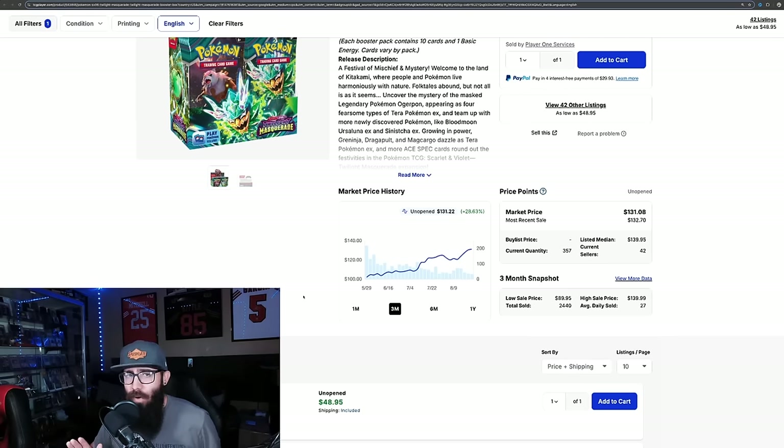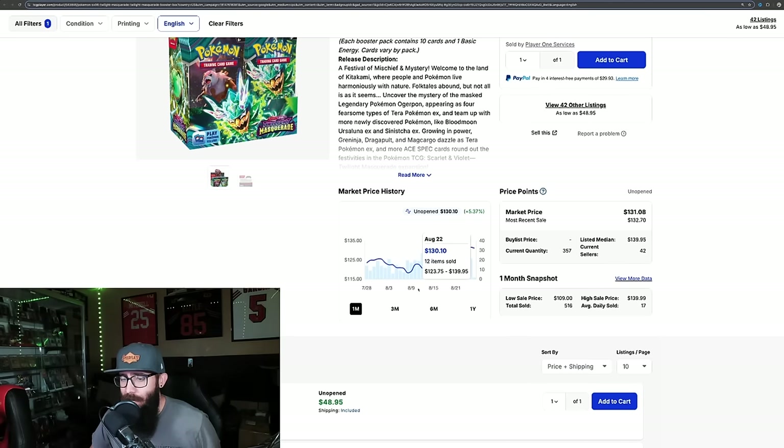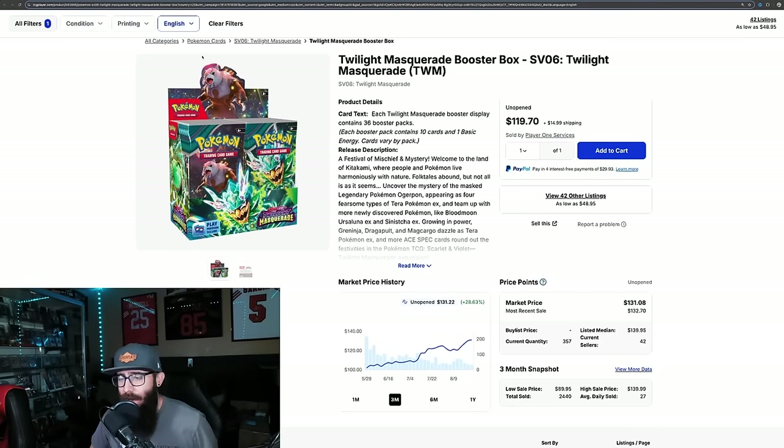It's about to overtake Paldea possibly as the most expensive box. Obviously it has the most expensive card. You can see that the sales are coming down — the price comes up, the sales come down a little. That makes sense, but they're still selling boxes. You can see in the past one month, 500 boxes. The popularity of Twilight is just crazy. I'll be very interested to see how this set ends up doing after we get Surging Sparks and Team Rocket. I want to see where Twilight and the Greninja settle out.